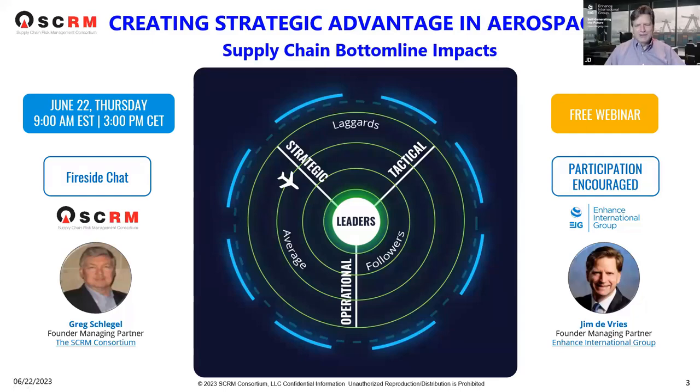Good morning, good afternoon, and good evening. Welcome to the Supply Chain Management Consortium's first in a series of webinars on our supply chain readiness assessment tool. In this webinar, we're focusing on creating strategic advantage in aerospace, to align to your business and drive supply chain bottom line impacts. The assessment takes about 30 minutes to complete. Hopefully some of you have been able to find time to complete it, and we thank you for that.